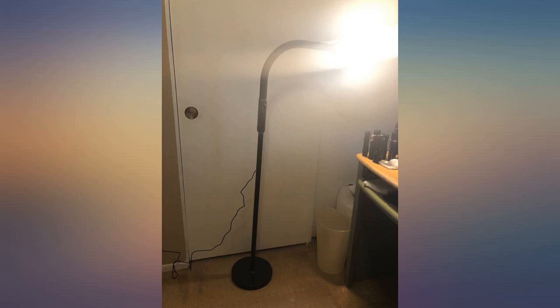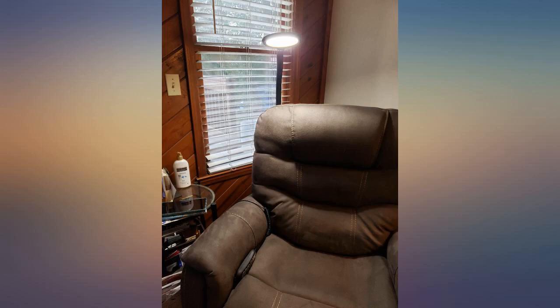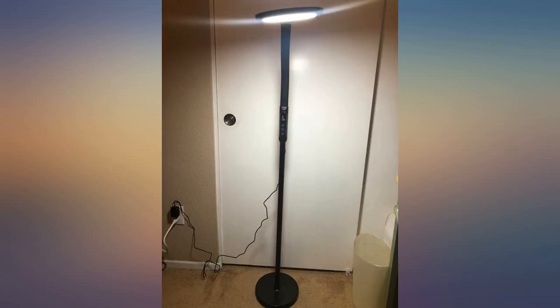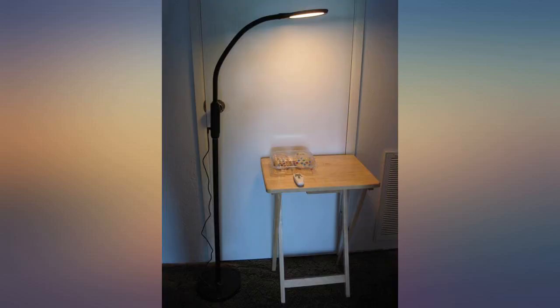My lamp arrived last week and this quickly became my favorite lamp. I am 82 years old and needed better light for reading and working my crossword puzzles among other things. My three way lamp was constantly needing new bulbs and not giving out enough light. This light is wonderful for these things and so much more.